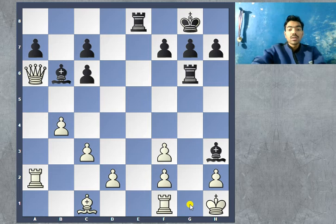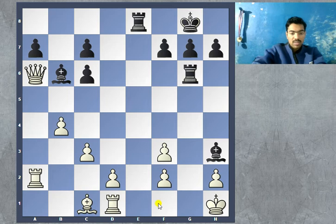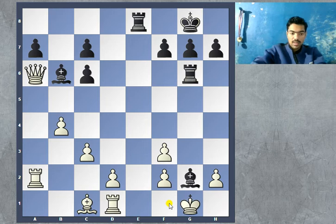White plays rook to d1, making some room for his king and giving him the f1 square. Then bishop g2 check, king to g1. In this position, black continues with bishop takes on f3 — a very strong continuation. Now the king obviously cannot use the h1 square and cannot go into the corner, so the king has to step to f1.